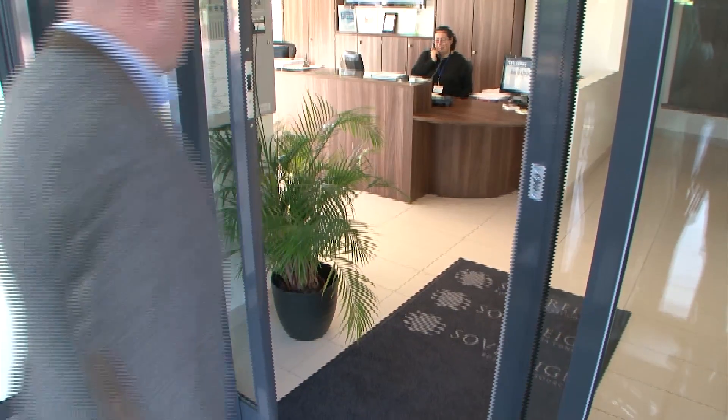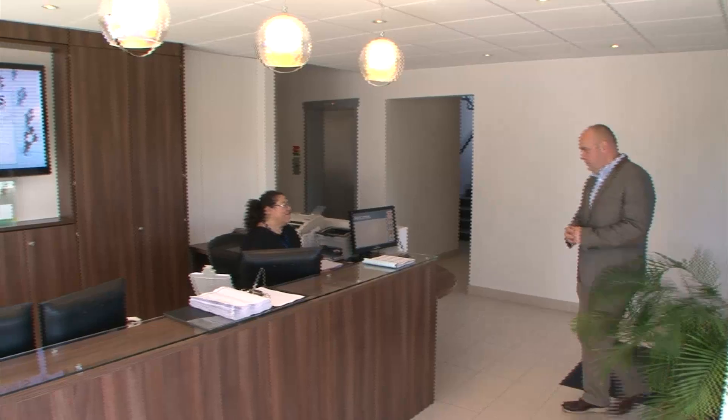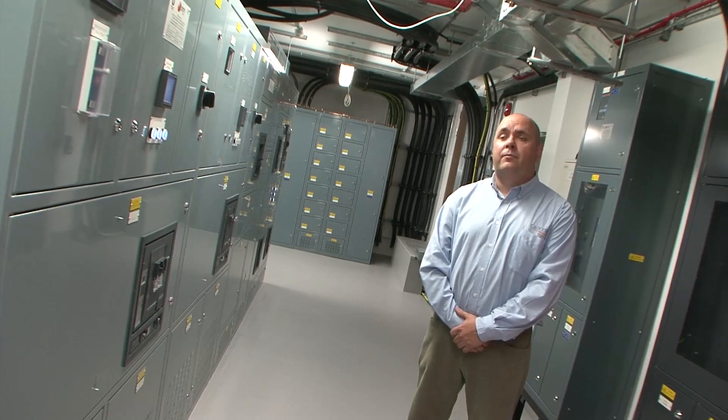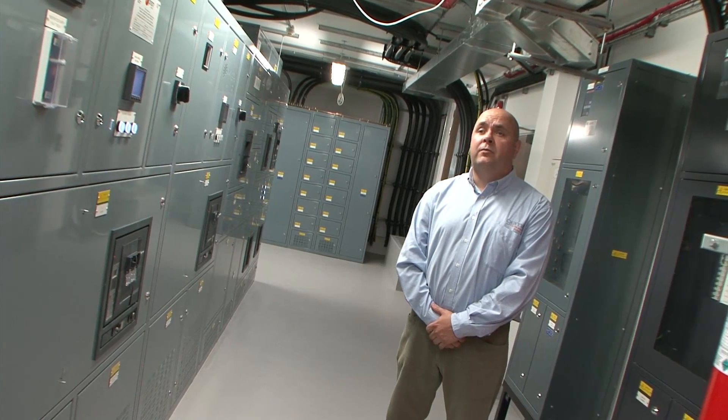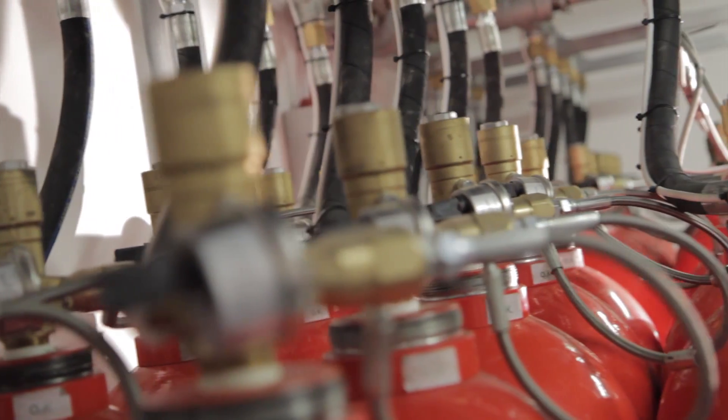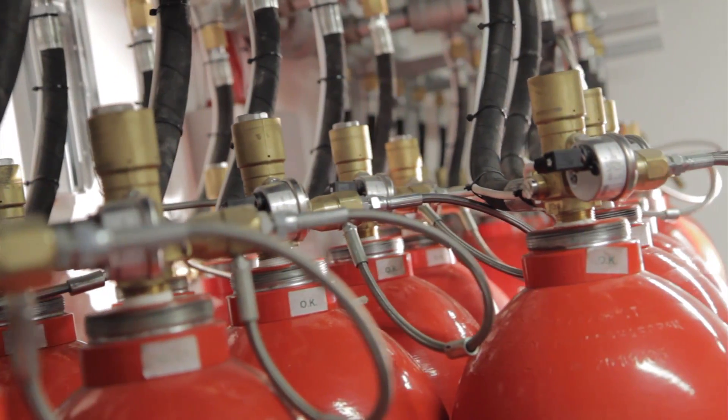Sovereign's contractors for the project were Gemini Fire. Operations Manager George Phillips: Gemini consider the FIKE ProInert system to be the optimum solution for this type of installation, and therefore we are happy to recommend it to Sovereign for their data centre.